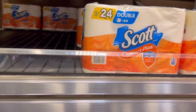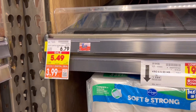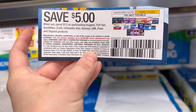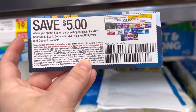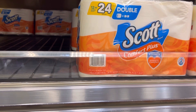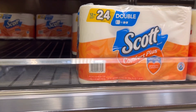Next up is a deal on the Scott 12 equals 24 rolls. These are on the weekly digital deal for $3.99. I'm actually going to grab four of them, which is going to be $15.96. And when I ordered my coupons, I was sent this coupon which is $5 off $15 of any participating products — Scott is included and I'm spending $15. So that's going to make my final cost $10.96 for four 12-packs, or just $2.74 per 12-pack.